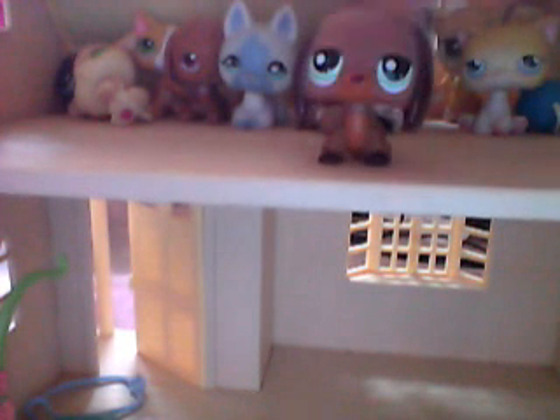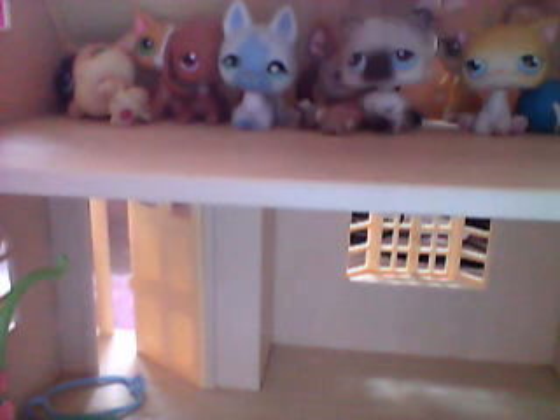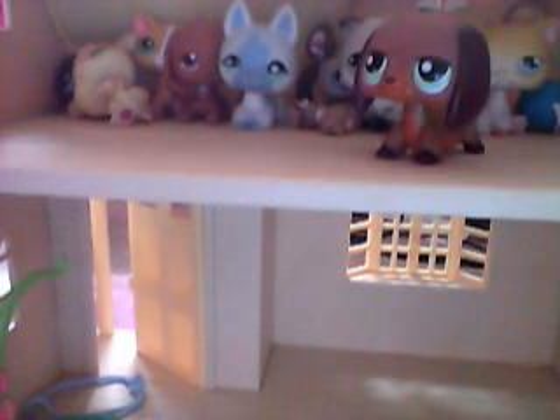Please watch my LPS Mad Chef — type that in the search box and watch all of them. Thank you for watching, and I will make a new movie — maybe, I'm not too sure — but hopefully there's a new movie coming out. Thank you, thank you!